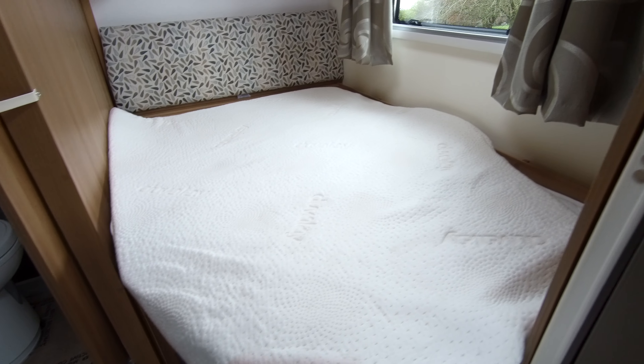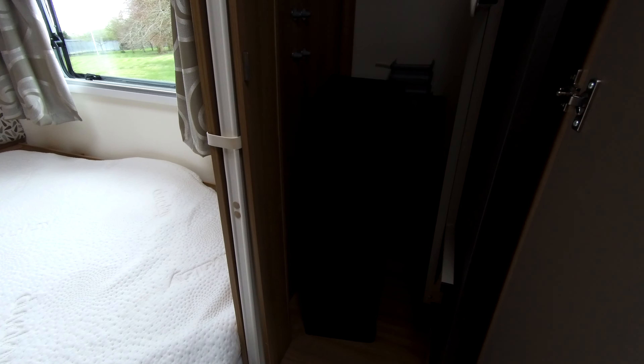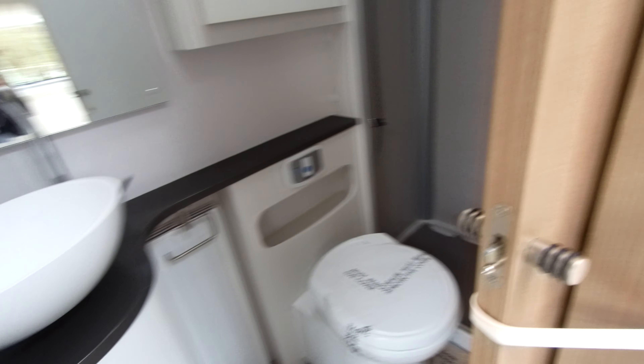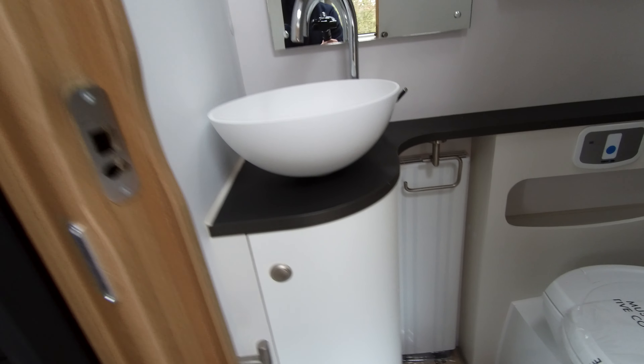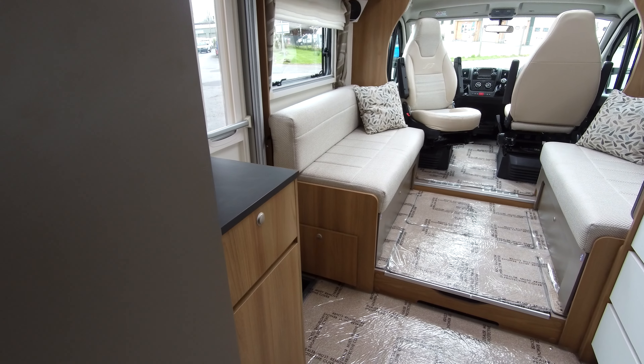To the nearside corner, we have a fixed double bed. This gives us plenty of storage beneath, and this bedroom can be sectioned off with a concertina door. Plenty of storage in the wardrobe and drawers beneath there. We have an offside corner washroom with separate enclosed shower, and this has wall storage and sink vanity storage.